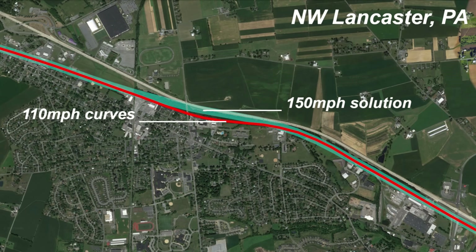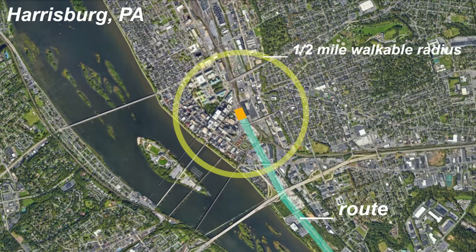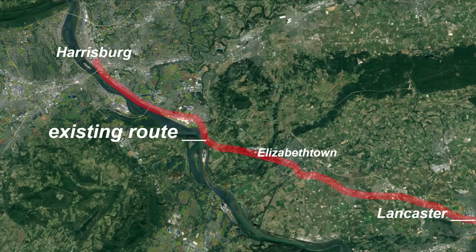Those curves northwest of Lancaster can be combined into one large approximately 150 miles per hour curve. There is a 90 miles per hour curve south of Elizabethtown, Pennsylvania that can be straightened out to a max speed of 186 miles per hour. This combined with five more miles of new alignment would keep a train above 175 miles per hour until it needed to slow for the Harrisburg station, at a cost of about two dozen structures. This would be another 22 miles of near maximum speed travel, saving about nine minutes over the same train type on existing track.